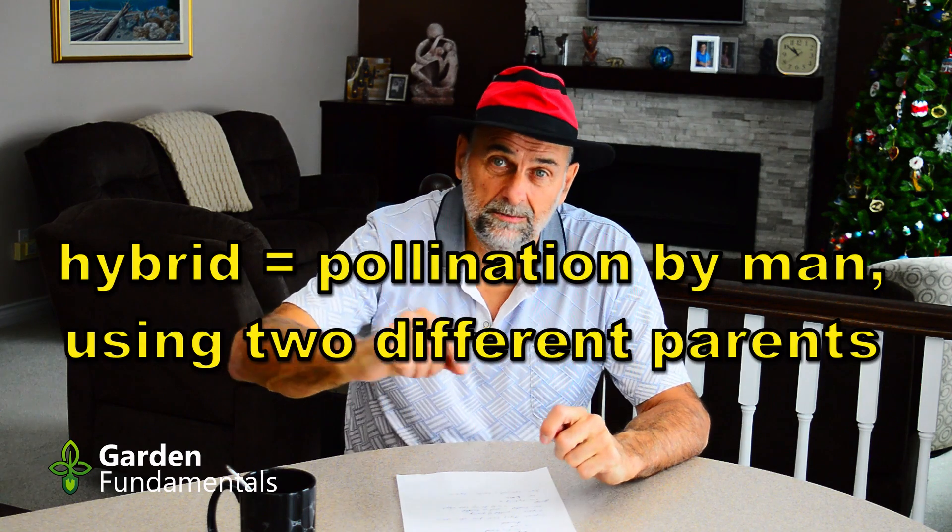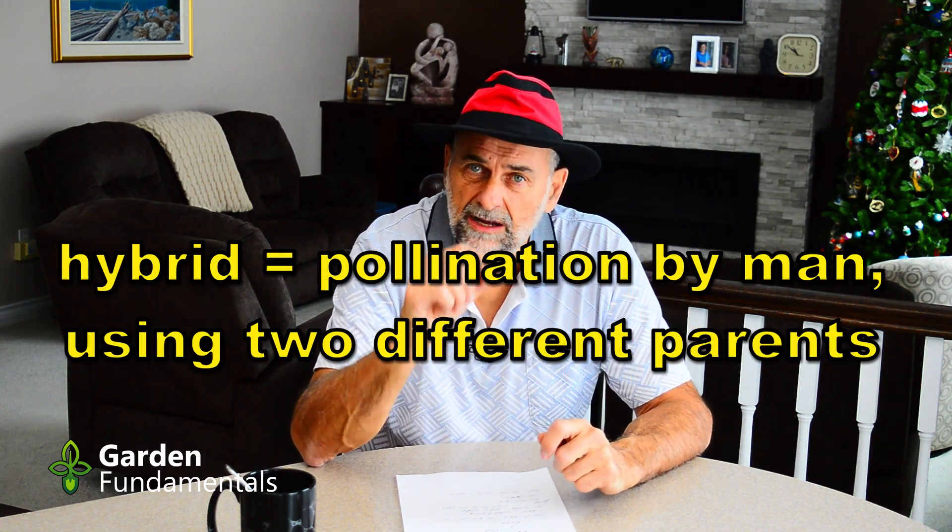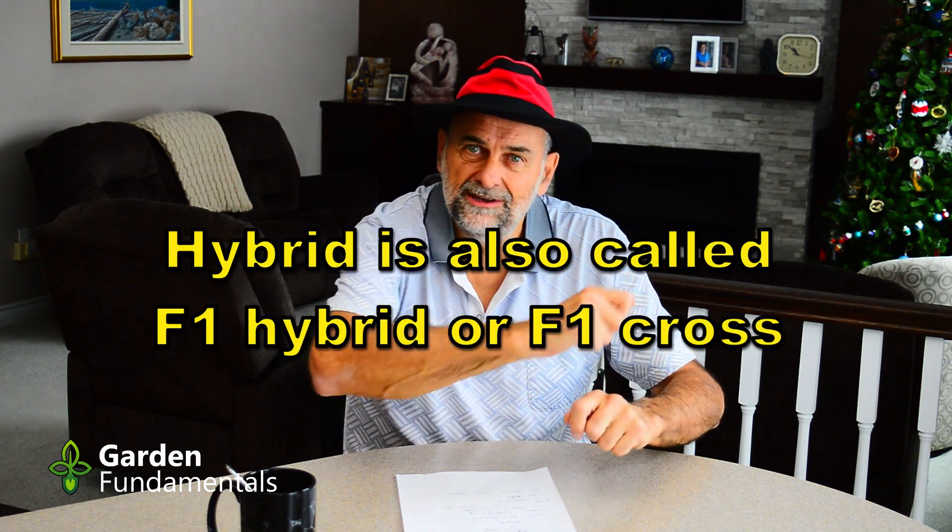On the opposite end, we have hybrid — where man comes along and literally takes pollen from one plant and puts it on another. Hybrid seed is a cross between two different plants. If I'm creating a hybrid tomato seed, I'll have a field of tomato A and a field of tomato B separated by some distance so they can't cross-pollinate. Then I send out people to collect pollen and move it from one field to the other, going from plant to plant. That's a hybrid seed, and one reason hybrids cost more is the labor involved.